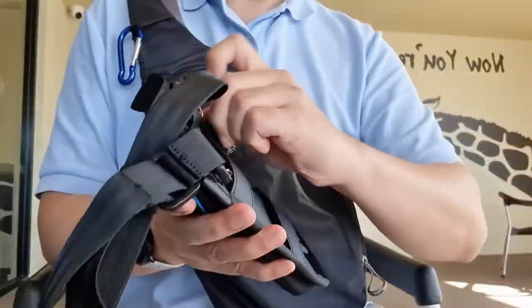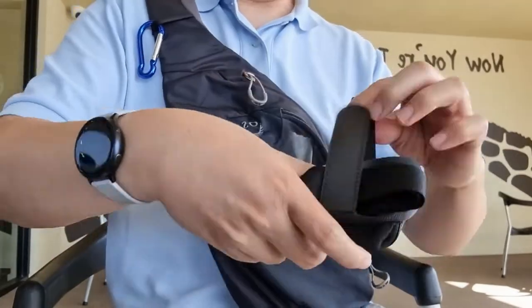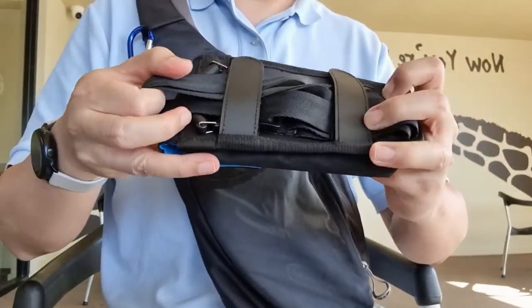These two Velcro stripes are meant for us to attach the Alpaca Phone Pouch to another bag, but I used them to secure the carrying strap. Pretty handy.